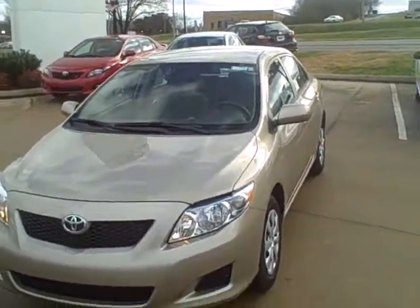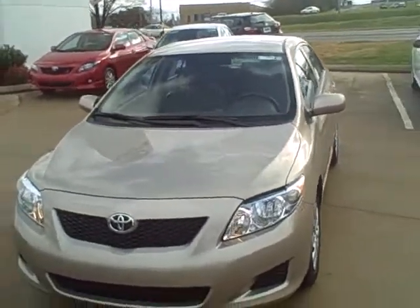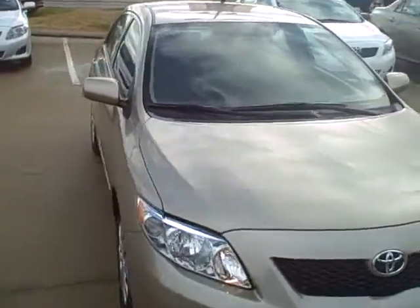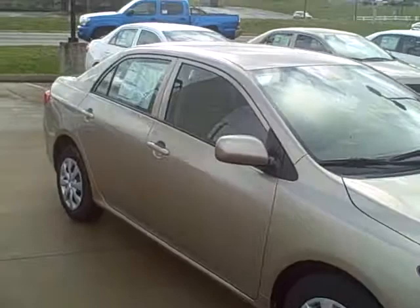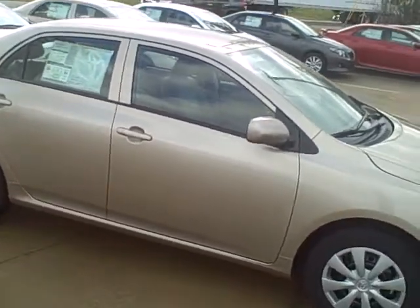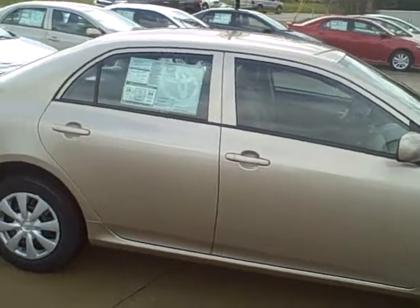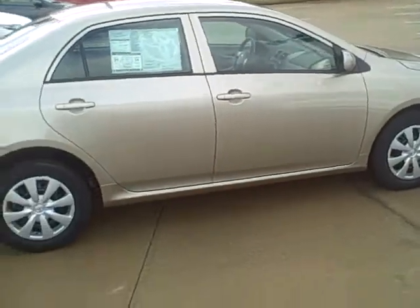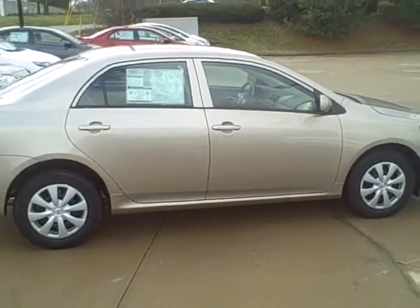If you have any questions, please give me a call. I will include all your pricing information in this email, so if you have any questions please let me know. Again, this is Ben over at Roberts Toyota. The phone number here is 931-388-3006, or you can reach me on my cell at 931-797-1094. I look forward to hearing from you.